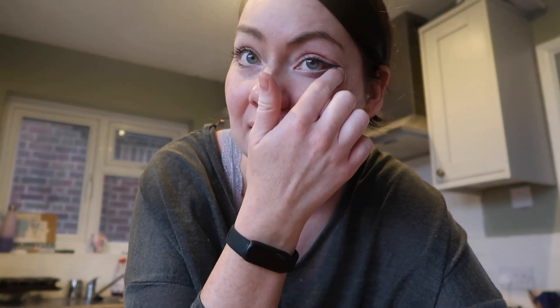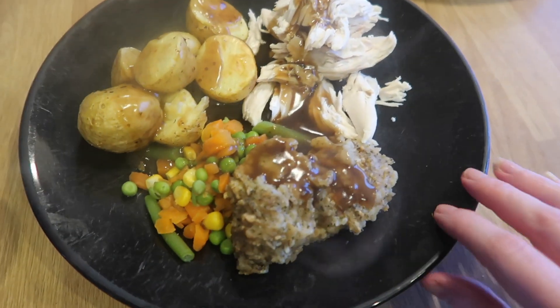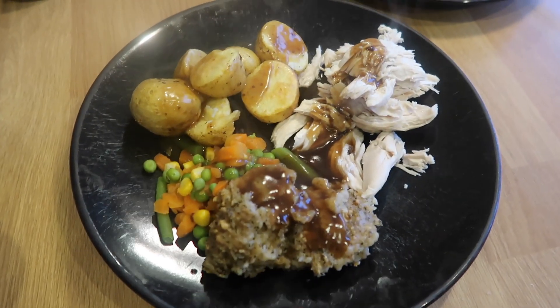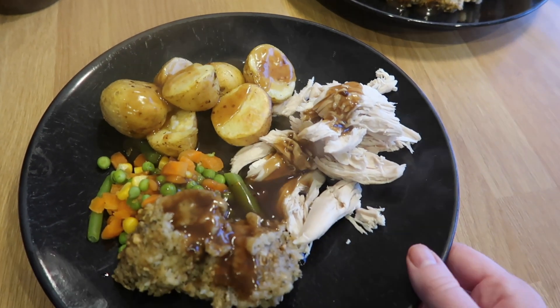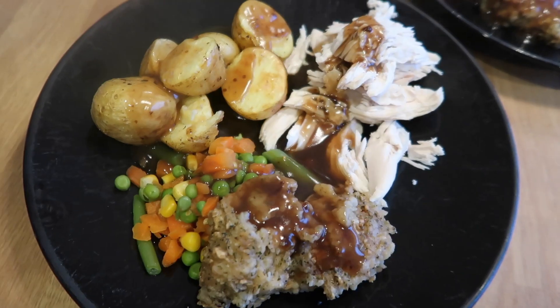Dinner tonight doesn't have a lot of speed food because it was whatever we had left in the freezer. We've got four sins worth of stuffing, chicken which is free, new potatoes cooked in the air fryer which are free, and two sins worth of gravy — so six sins for tonight's dinner.